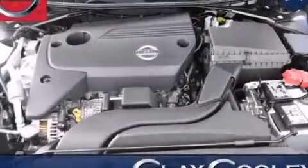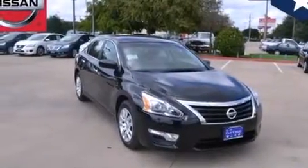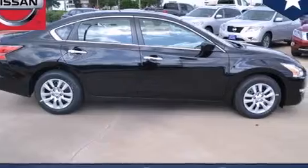Traction control and stability control systems. Front and rear reading lights. An external temperature gauge. 12 volt power outlets. Front multi-stage airbags. Rear seat childproof door locks. An engine immobilizer theft deterrent system.